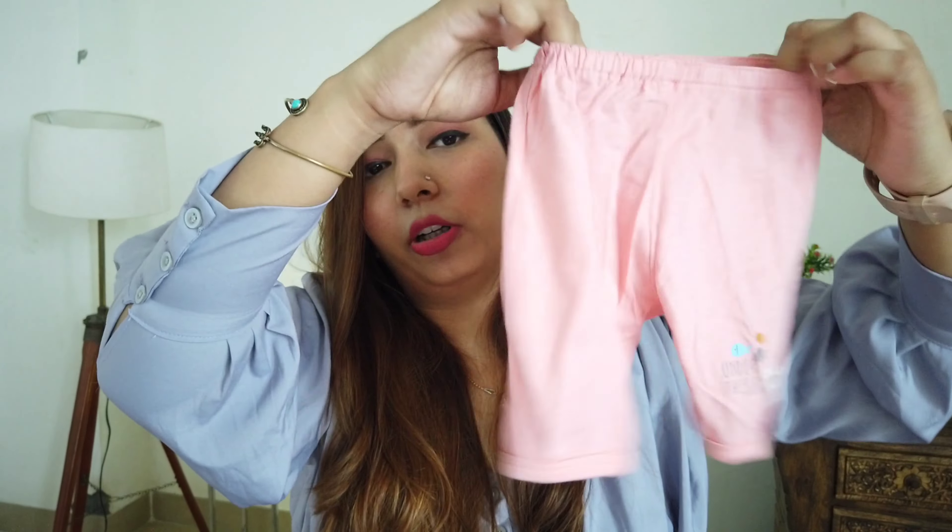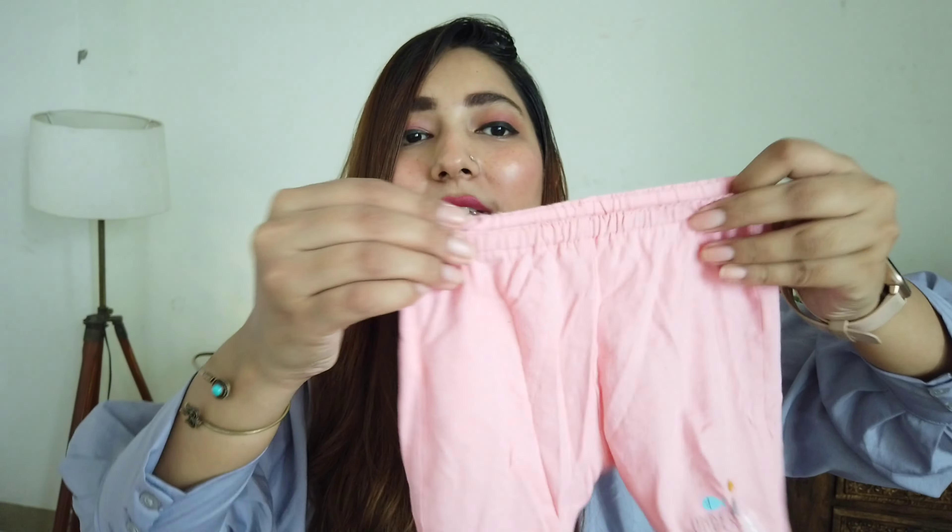I kept these kinds of cotton bottoms, and they were nice. You should keep at least four or five sets of bottoms as well.